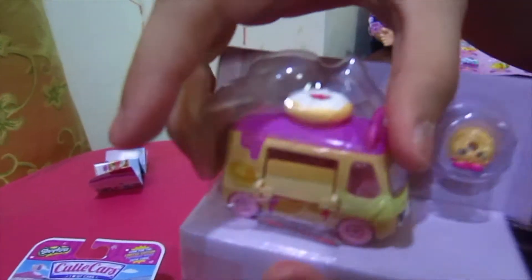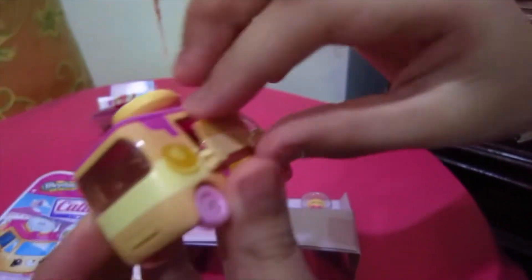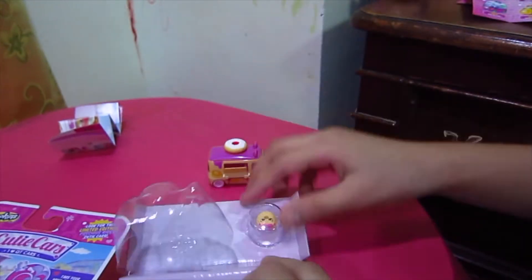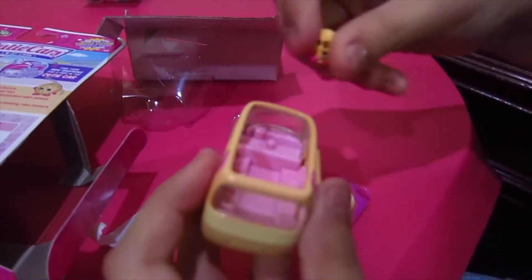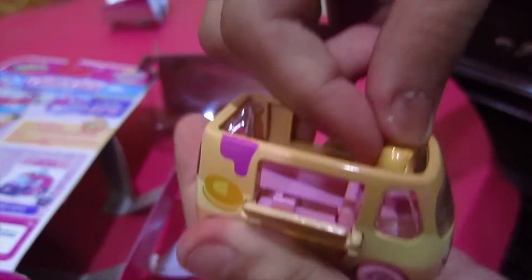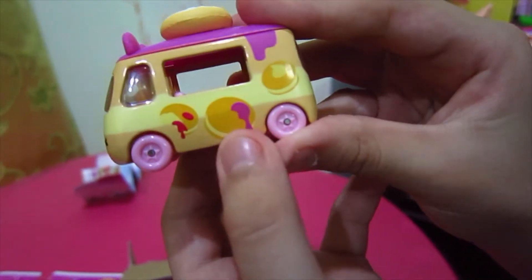Now that it's open, you can pick up the cutie car. Let's put the Shopkins on here. After we put it on, I will show you some new things about it. The cutie car — look at this, so cute!